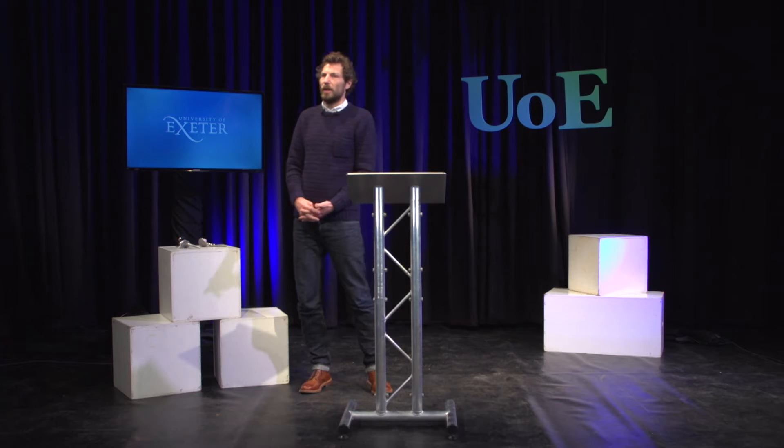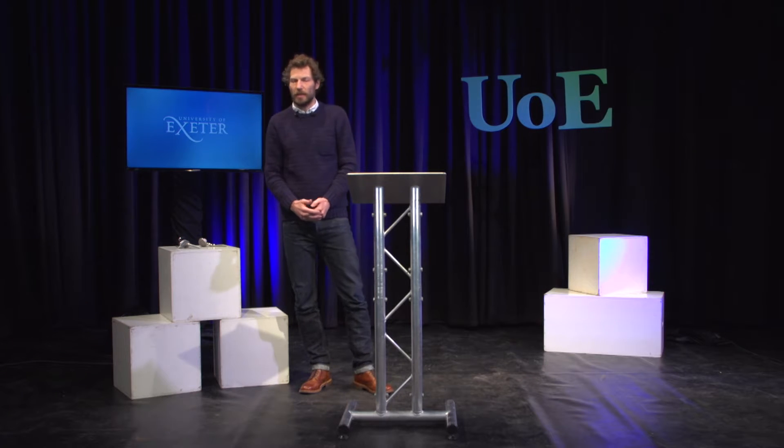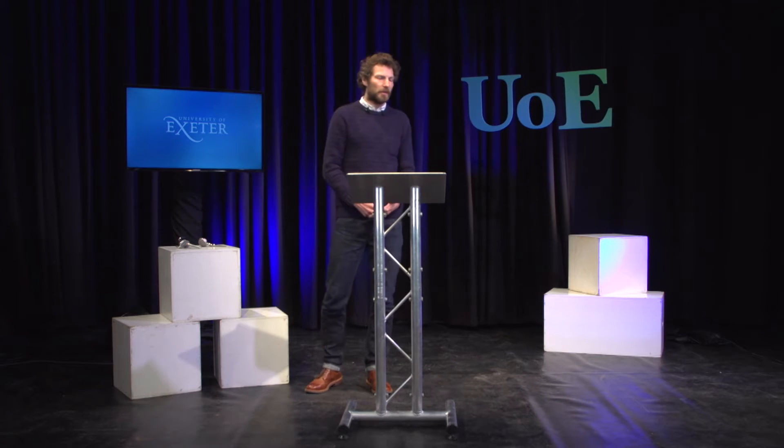Hi, I'm Tim Holsgrove and I'm a senior lecturer in biomechanics and bioengineering at the University of Exeter. Today I'm going to be talking about the Exeter hip stem.